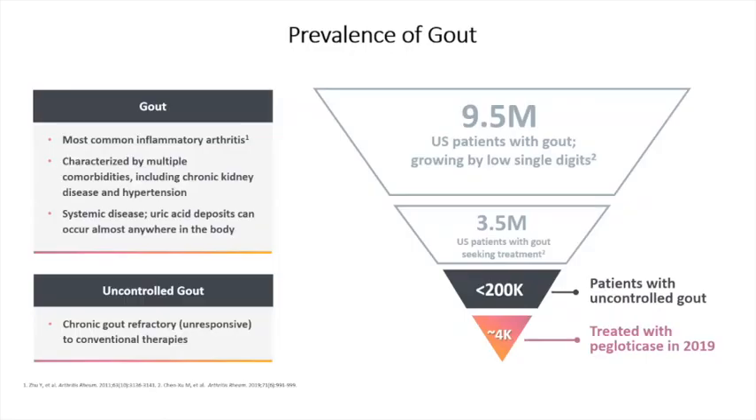In terms of frequency, there are nine and a half million Americans with gout, and this is growing. Contrast that with about two to three million Americans who have rheumatoid arthritis. There are multiple comorbidities that go along with it — it is not just a disease of the joints. We can get deposition throughout the whole body. While nine and a half million Americans have gout, less than 200,000 have controlled gout. That means we're really doing a bad job — 90% of patients with gout aren't being treated appropriately and controlled well.